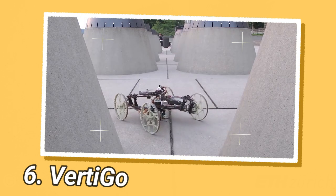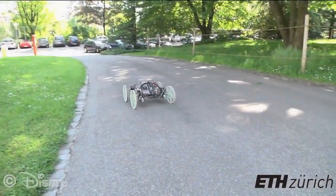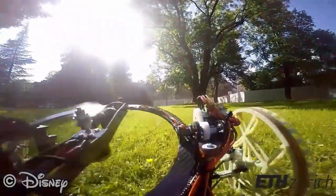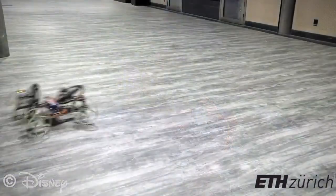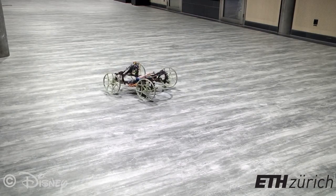The Vertigo is a wall-climbing robot capable of transitioning from the ground to the wall. It was developed by a team of researchers at ETH Zurich and Disney Research Zurich. The robot has a lightweight carbon fiber frame, two independently tilting propellers, and four 3D-printed wheels, the front two of which are steerable. Each propeller has two degrees of freedom for adjusting the direction of thrust.